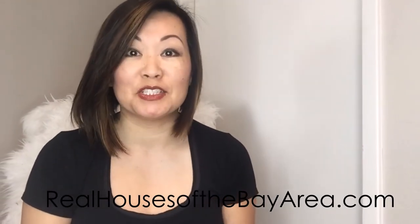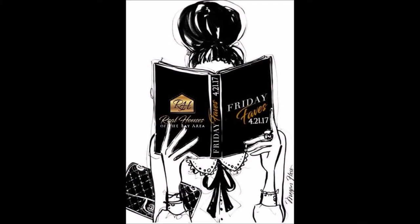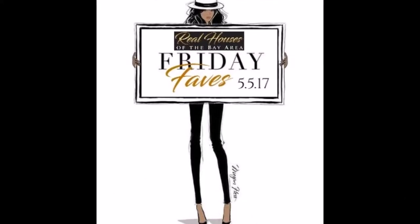Hi! This is Alice with the Real Houses of the Bay Area. I had posted on my blog about some of my favorite things — household products or even lifestyle products that I have used and love, and I wanted to share them with you because I feel like if I can use them, you can use them too. So let's get started.